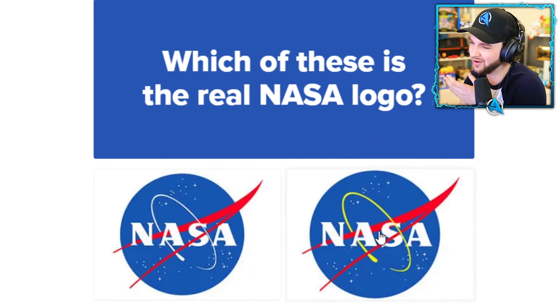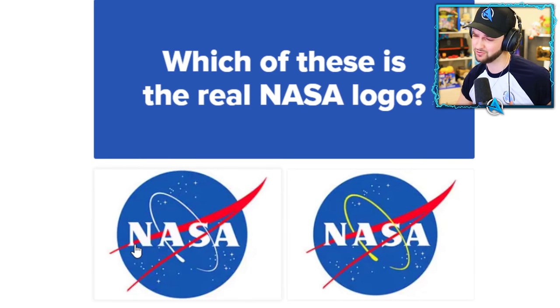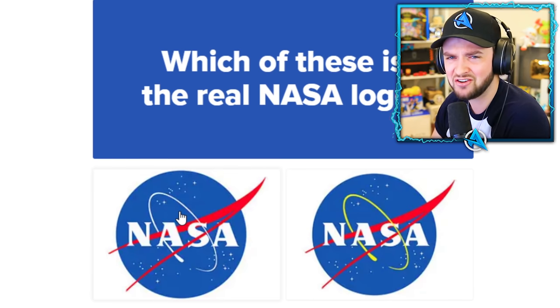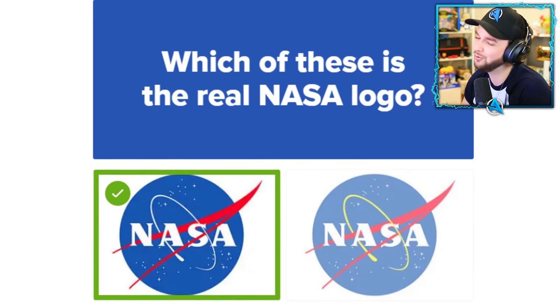NASA — which logo is real? Everyone loves a good NASA t-shirt or hoodie — you've seen a lot of them around recently. It's a cool logo and space is cool. I don't think there's any yellow in there, surely. Whoa — quick answer!